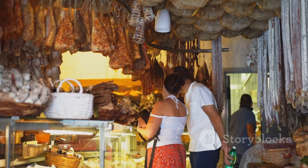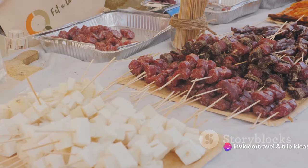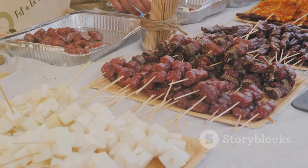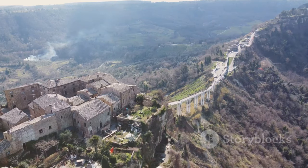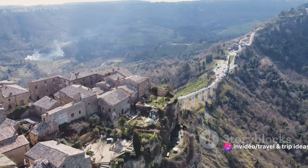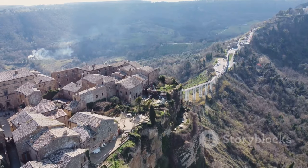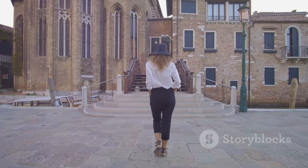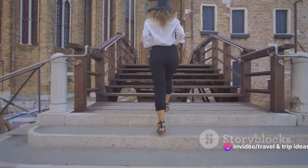As for the cuisine, it's nothing short of a gastronomic delight. Traditional San Marinese dishes, crafted with love and fresh local produce, will tempt your taste buds. Whether it's a hearty pasta dish, a slice of delectable torta tre monti, or a glass of local wine, the flavors of San Marino are sure to leave a lasting impression. With its lofty elevation, the Old Town also offers panoramic vistas of the surrounding countryside — rolling Italian hills stretching out to the horizon, a sight that will surely take your breath away. A walk through San Marino's Old Town is a journey back in time, a truly unforgettable experience.